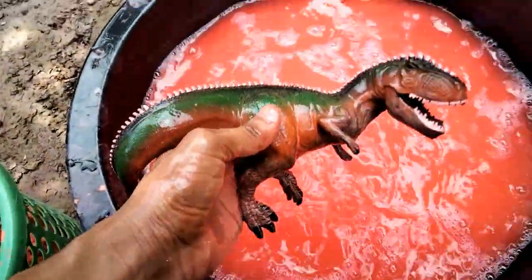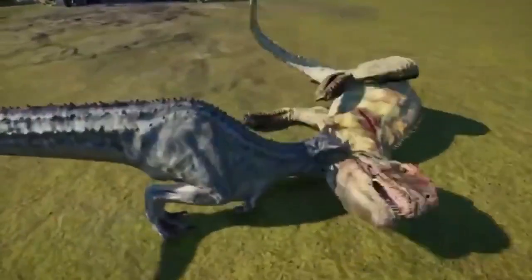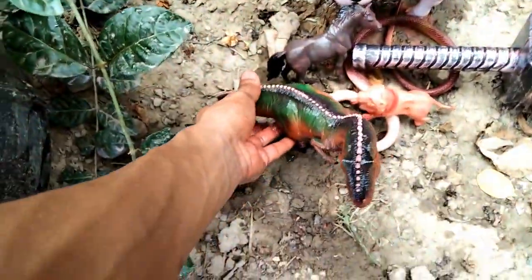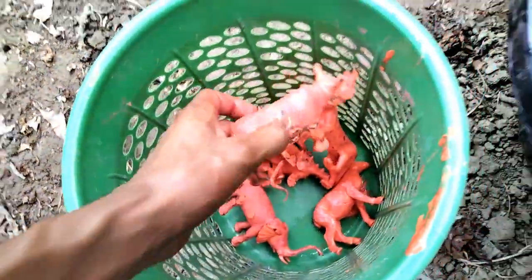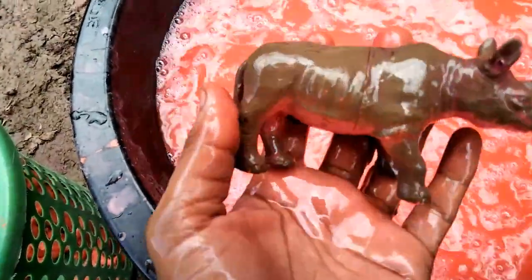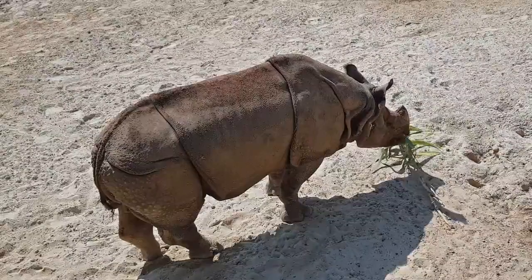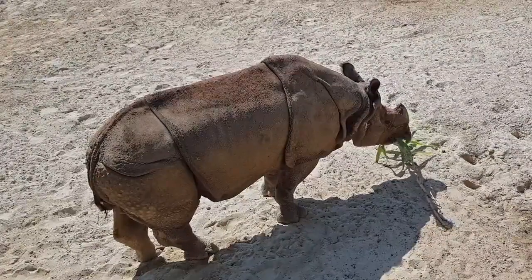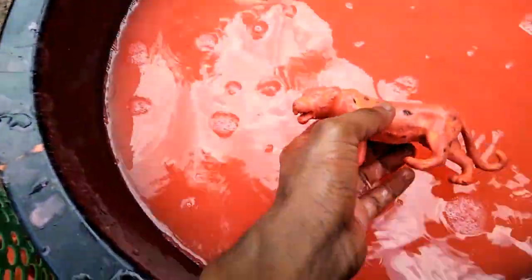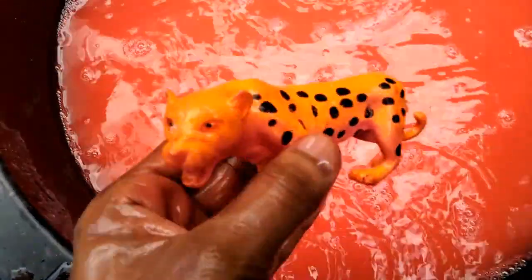T-rex dinosaurs, very nice look, T-rex dinosaurs, big size. And next guys — wow guys, beautiful look, rhinosaurus.